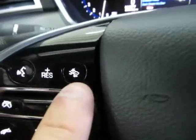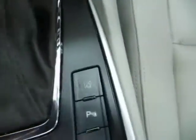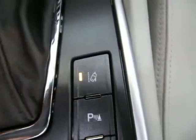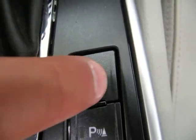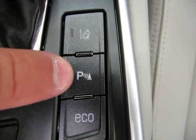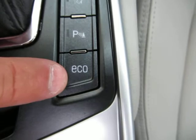You also have a distance collision warning here. Down here you have your lane departure warning, which alerts you when you're drifting out of your lane on the highway. This button is to disable the front and rear parking sensors. You also have an economy mode for fuel efficiency.